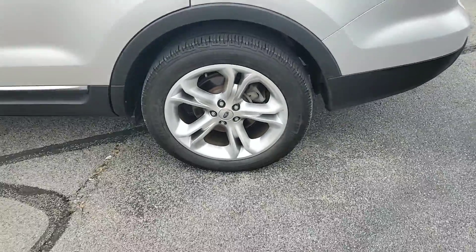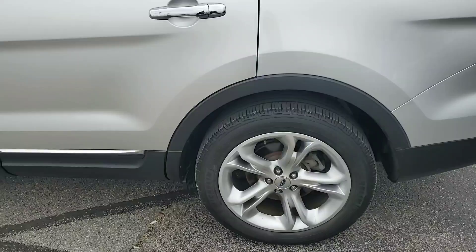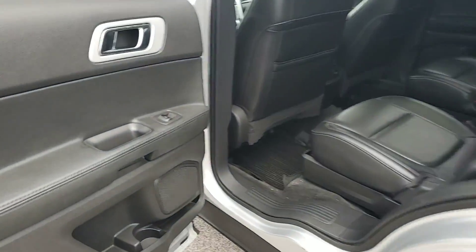Go ahead and hop in. As you can tell, you are going to have sitting on a beautiful pair of 20-inch Michelin tires. Go ahead and jump on the inside.